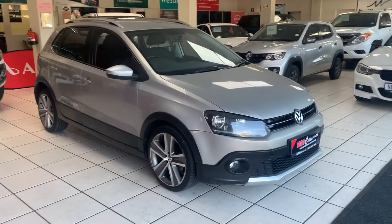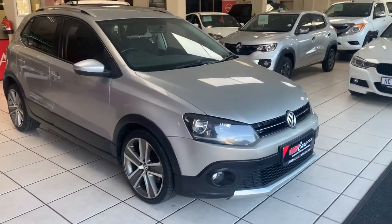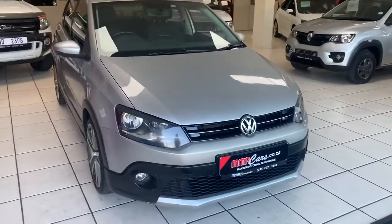Good morning, I'm Astio from MMA Cars and today we're having a look at the VW Polo Cross 1.6 TDI manual, comfort line.